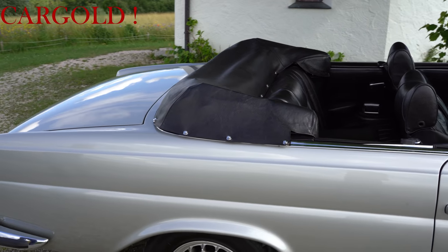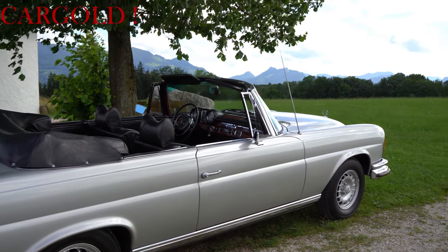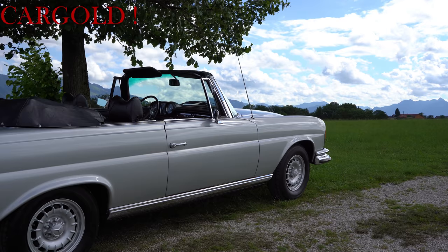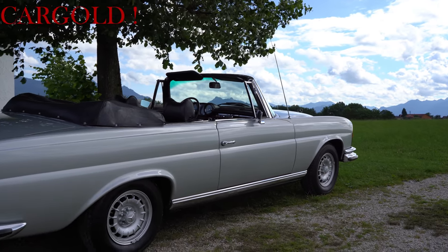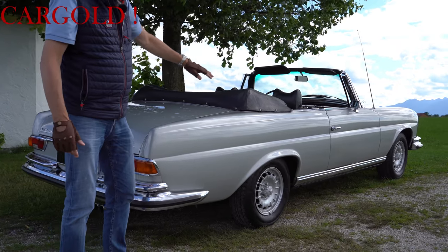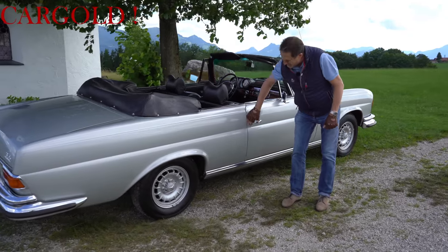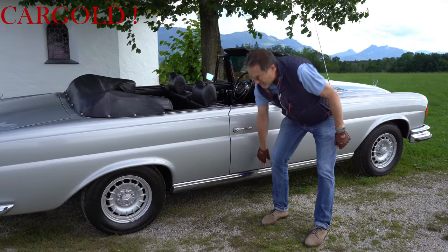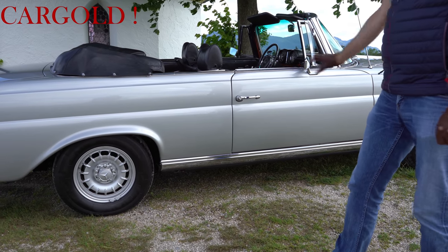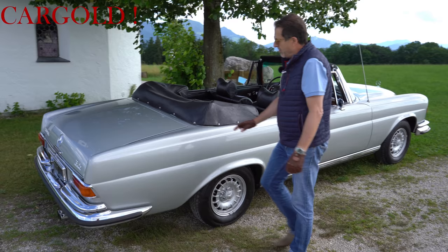Schaut euch auch mal sonst die Karosserie von dem Wagen an – die ist ja wirklich ganz hervorragend. Man merkt, dass das Auto nie einen Unfall hatte, dass der Wagen nie groß Rost gehabt haben kann. Er hat eine ganz tolle Fläche hier an der Seite. Das Spaltmaß zu den Türen sitzt hundertprozentig bei dem Auto, so muss das sein. Die dicken, schweren Chromleisten sitzen gut dran, die haben keinerlei Luft, die passen genau auf die Karosserie. Das sind so Details, wo man gucken muss, wenn man sich so ein Auto kauft.